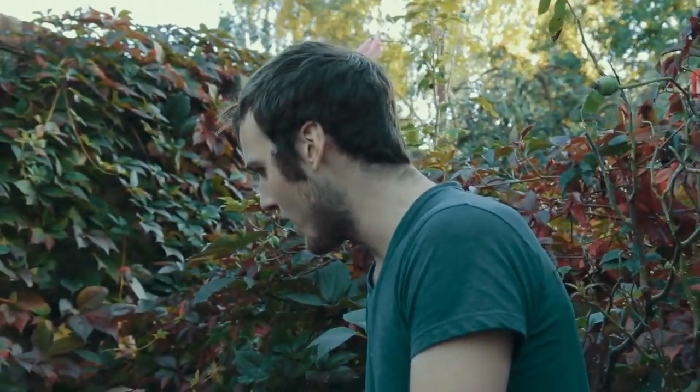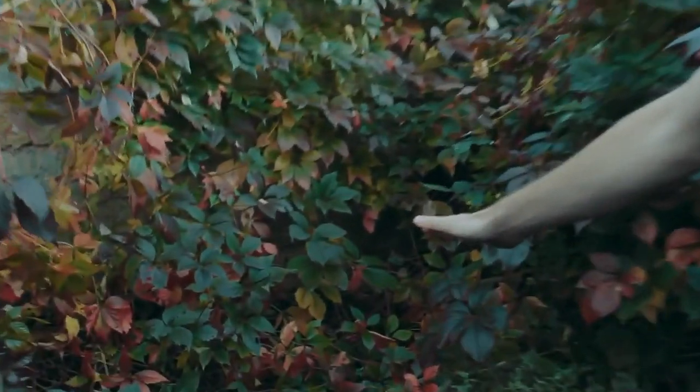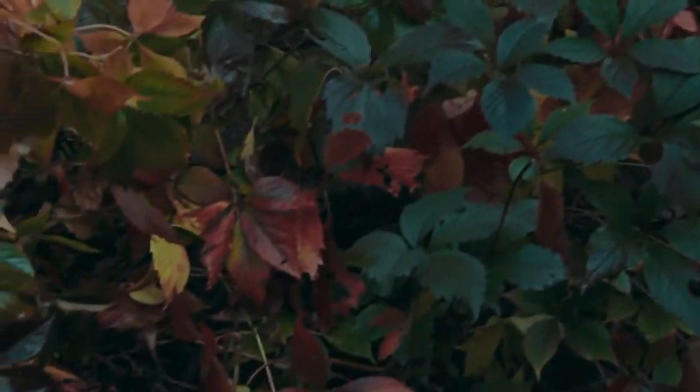Over here you can see some lovely autumnal colours with these reds, yellows, and just about holding out some lovely fresh green. Really nice colours that really set the scene for a lovely autumn garden. The weather's starting to get slightly chilly but we haven't got our coats on yet.